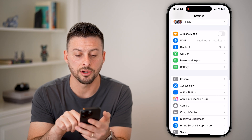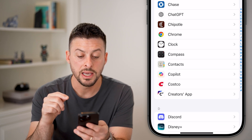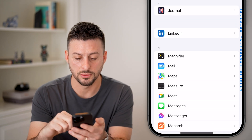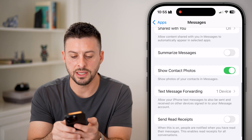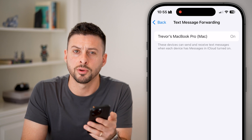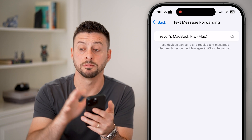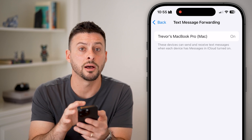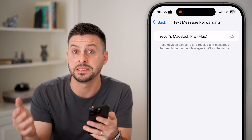Next, go back, scroll to the very bottom, and tap on Apps. Another way your phone could be compromised is if it's forwarding phone calls or text messages. Tap on Messages, scroll down, and you can see Text Message Forwarding. You can see it may be forwarding your text messages to another device like a MacBook Pro — that's okay if you recognize it. But if there is a device on here that you don't recognize, make sure you turn that off so you're not forwarding your texts to some random device.